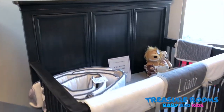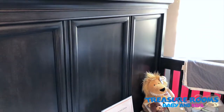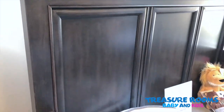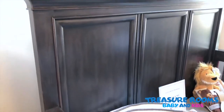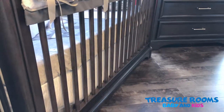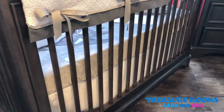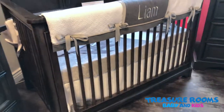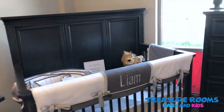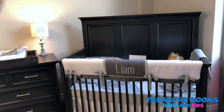Just a couple more things on the crib: you've got really beautiful moldings — it's one of the standout features — with elegant crown moldings. Another feature that's really nice is the beautiful round spindles on the crib. Most cribs just have flat slats, but this actually has beautiful round spindles. That's just another signature look you get with the Chelsea Square collection.